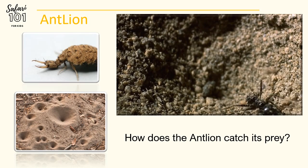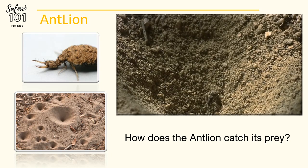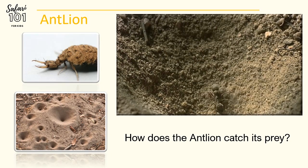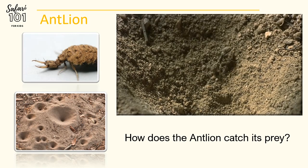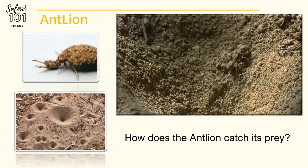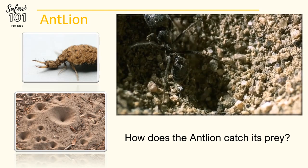Inside the trap, the sand collapses on itself and doesn't allow for any kind of grip. What's more, the Antlion larvae throws even more sand out to ensure the prey is captured. It creates mini avalanches, causing the prey to slip and slide right into its clutches. Once caught, the victim is paralysed with venom.